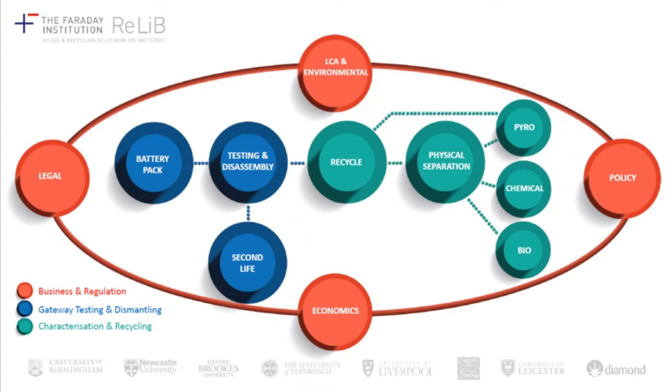There are three main themes to that project, divided up into different work packages. You've got the front end of the technical recycling shown in blue — the gateway testing and dismantling where batteries come in, are diagnosed, categorised and sorted. Then you've got the categorisation and recycling at the back end of that process. Within the project there's also a broader piece on business regulation, law and policy, looking at lifecycle analysis of recycling processes, techno-economic evaluation, and the policy and legal and regulatory framework within which those technologies sit.